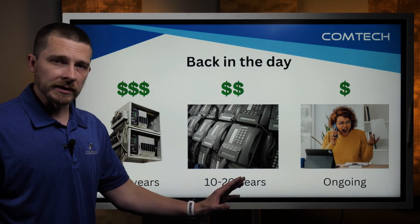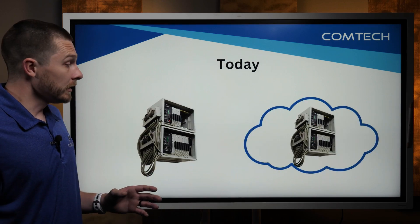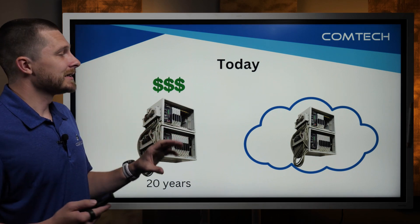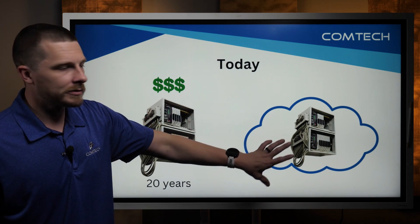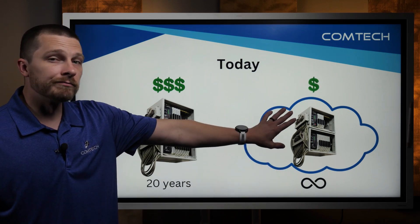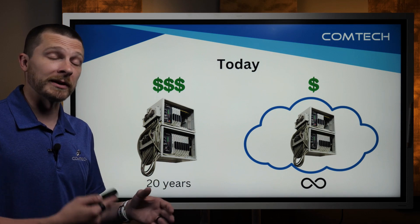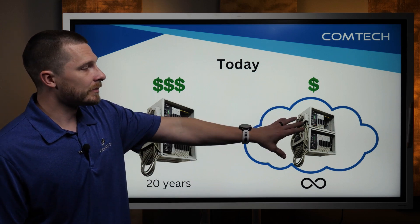This is the way it used to be done — it still is in rare circumstances. But today the difference is that old system would last about 20 years. The way that ComTech recommends it now is: take that physical phone system, and instead of you having to put it in your office, put it in the cloud. Pay a small monthly fee, and then it doesn't expire. You don't have that big $10,000, $20,000, $30,000 — or even $100,000 or more — expense all at once. You instead see a small piece.